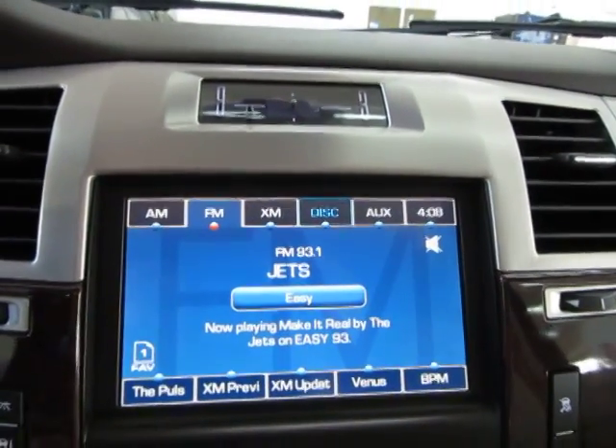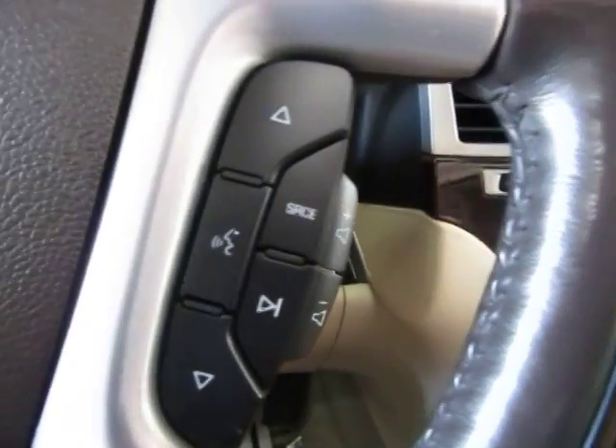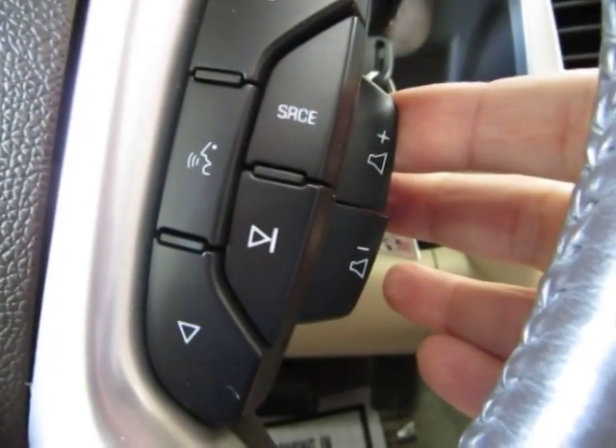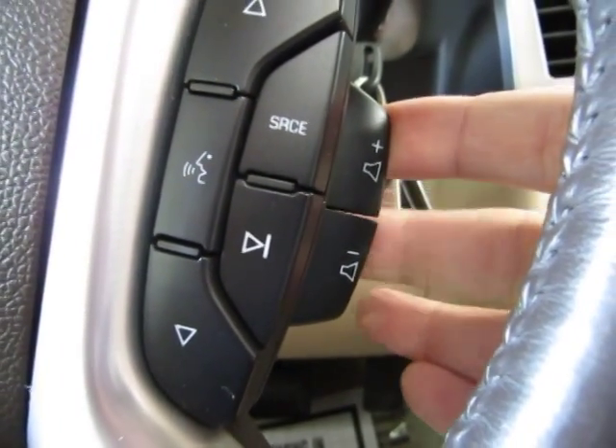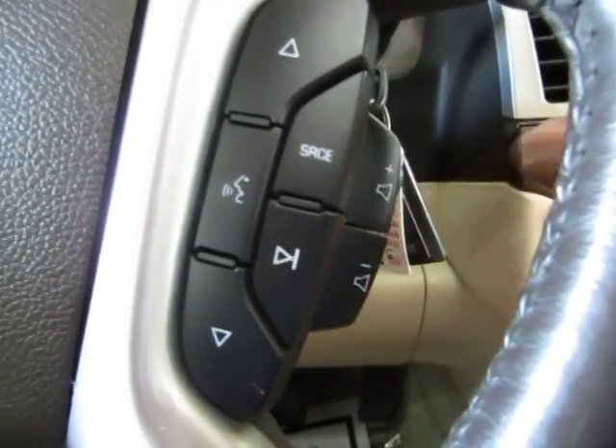Let's do the stereo portion first. You have the Bose stereo sound system. To raise the volume you do it here, lower the volume here, and mute it here.